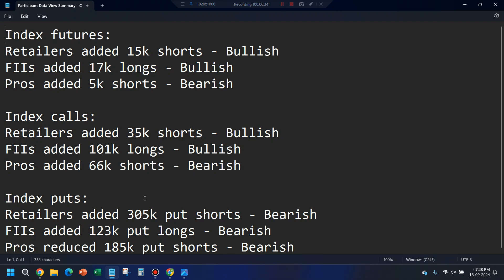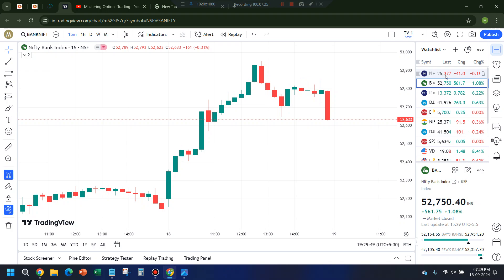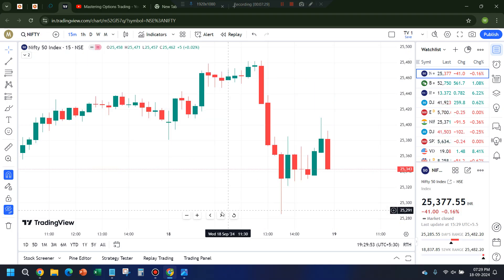On index puts, retailers have added 3.05 lakh put shorts. Yesterday net put shorts were around 5 lakh; today it has gone to 8 lakh — there is no fear among retailers. FIIs have added put longs — bearish. Pros have reduced significant put shorts — also bearish. Comparing the call side and put side, the numbers are quite big on the put side, so I am more inclined towards a bearish trade, especially on Nifty because Nifty looks weaker compared to Bank Nifty.